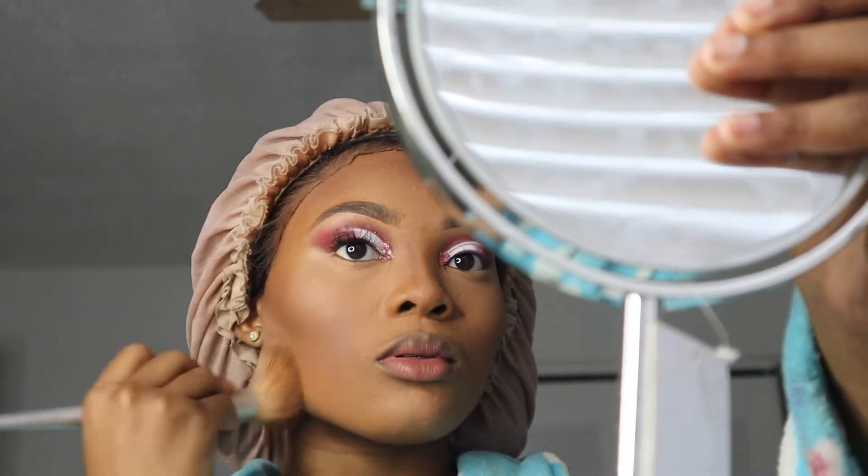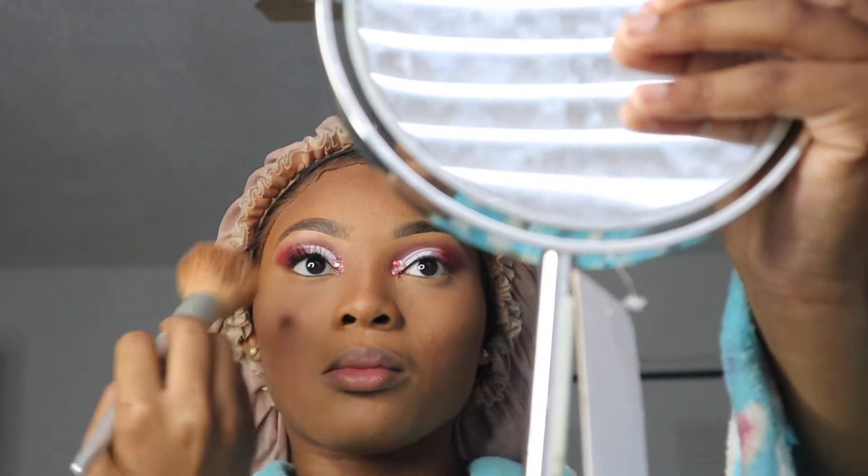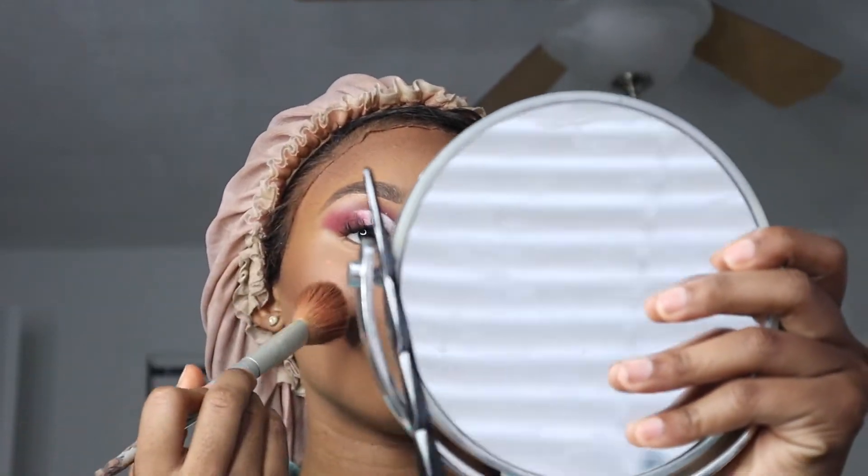As soon as I put it on I take it off — but I'm loving it now. I'm going in to set my contour and add blush.